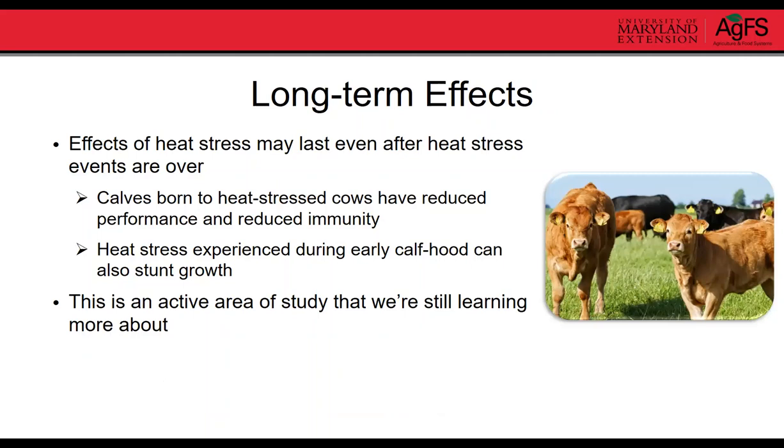There is new research on the long-term effects of heat stress that last even after the event is over. This is being studied quite a bit in the dairy industry. Research is showing that calves born to cows that are heat stressed during pregnancy have reduced performance and reduced immune function. Heat stress experienced during early calfhood can have long-term effects on calf growth. Some dairy research shows that calves born to heat-stressed cows actually have reduced milk production all the way through their third lactation.